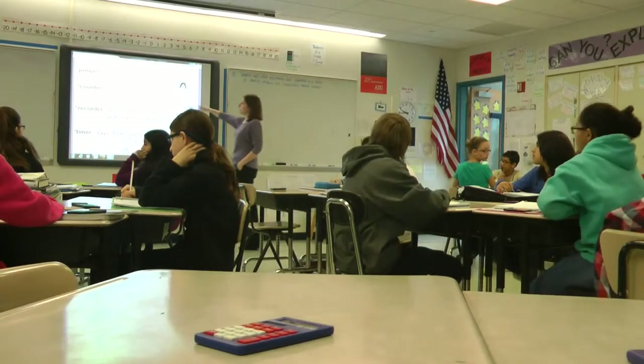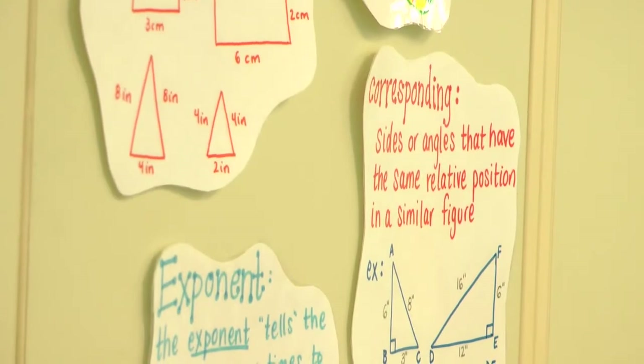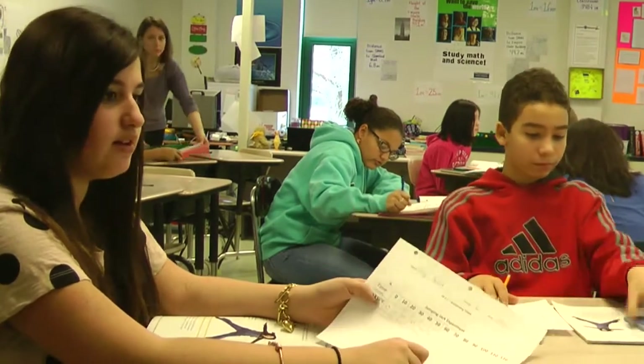Five years ago, the GE Foundation gave Stanford Public Schools a grant of over $15 million to launch a system-wide math and science education overhaul. Today, Stanford schools are reaping the benefits.